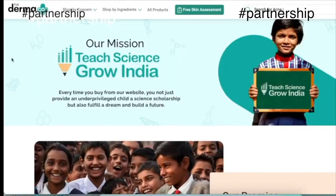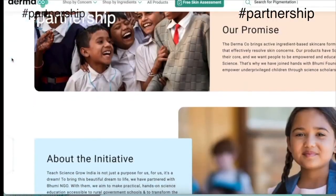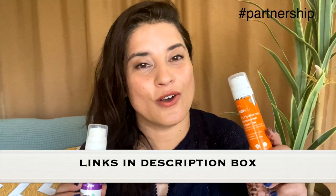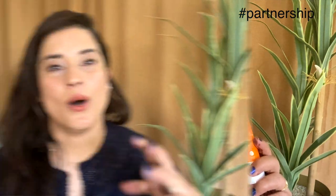Every time you buy from Dermaco, they will link your order to a child that they help educate, along with Bhoomi. They have pledged to help 10,000+ students across the year. Do check out the description box for the links to the products, and here is the coupon code you can apply on the Dermaco website to get a discount.